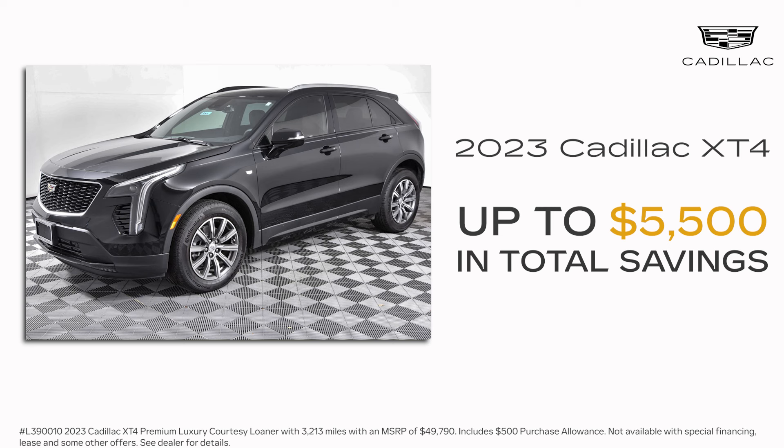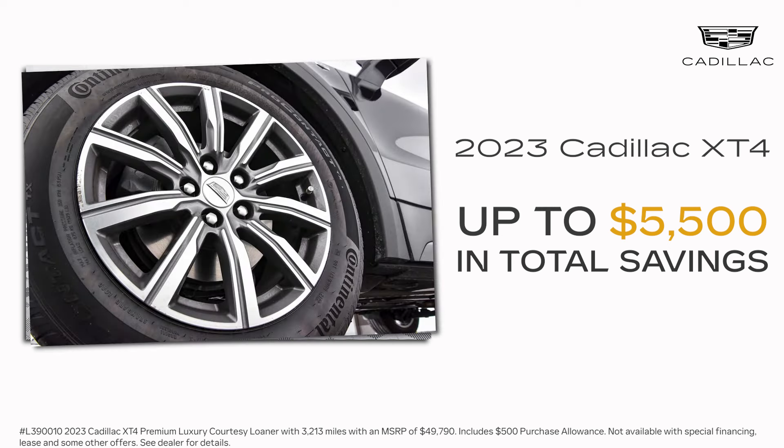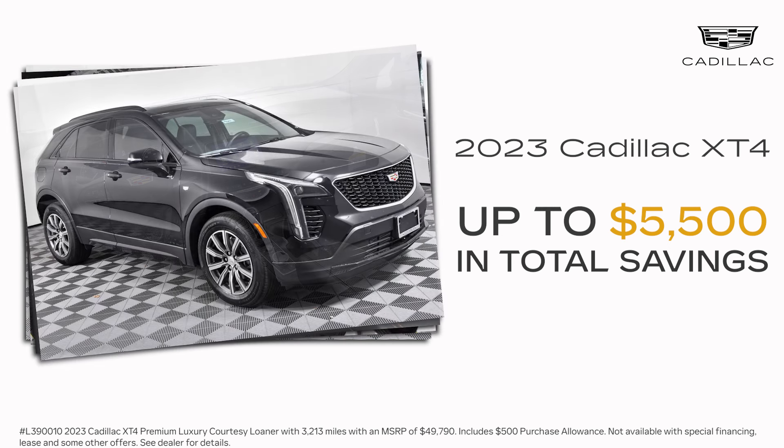Like this amazing Stellar Black 2023 Cadillac XT4 that is available for $5,500 off MSRP. But that's not all. We have a massive selection of Cadillac sedans to choose from, each one more stylish and advanced than the last.